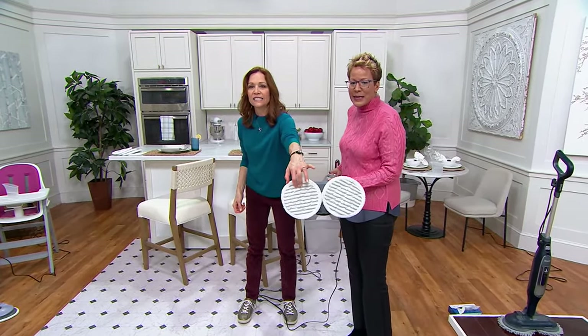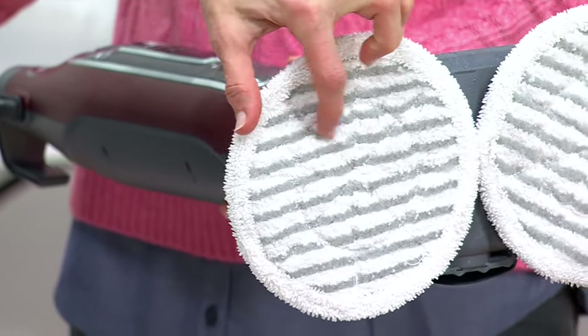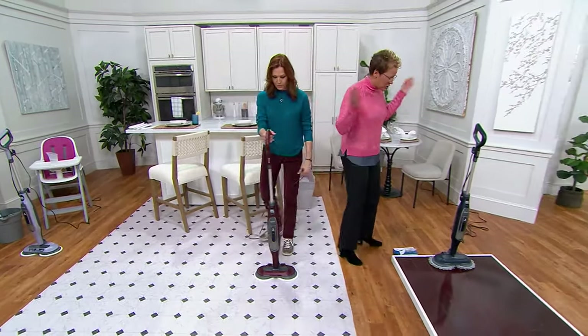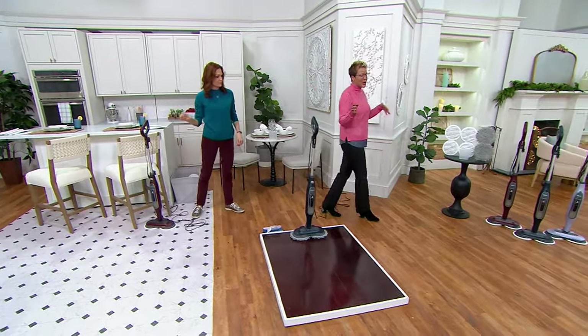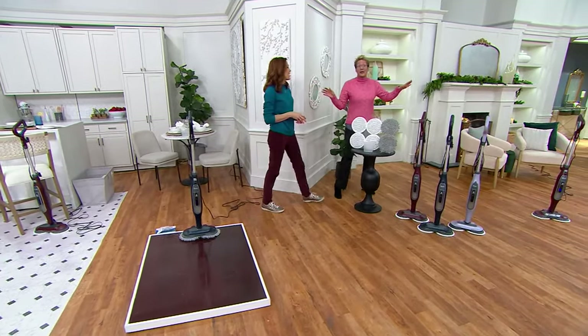Do you see the little scrubbies? That is going to be cleaning and polishing and disinfecting your floor. We had one color that was actually out there in the market — it's already gone. We started at midnight. That first color is completely gone.